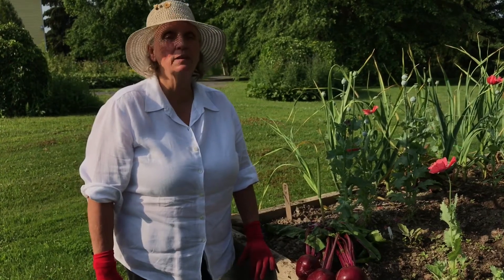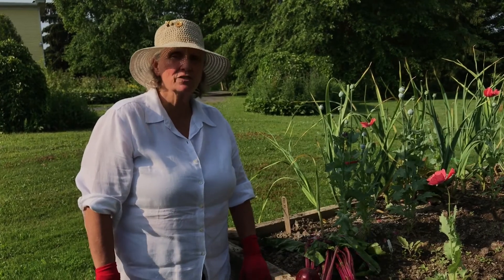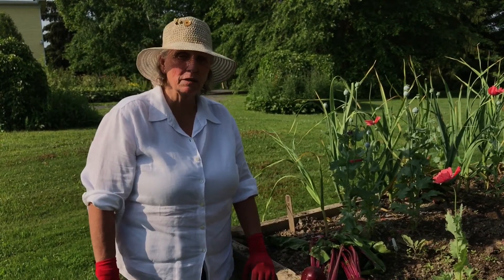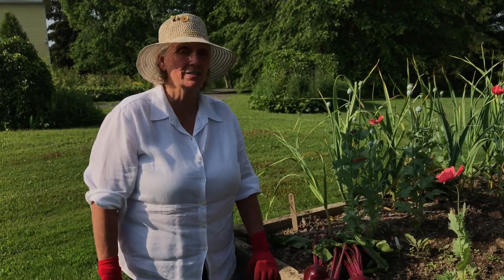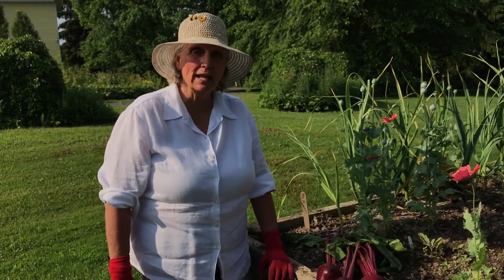Hi, my name is Barb Molera. I'm a member of the team at Harvesting History. Harvesting History is an American company that specializes in heirloom variety seeds, roots and sets, flower bulbs, and other plant material.